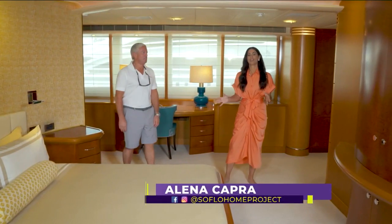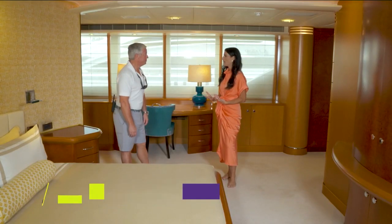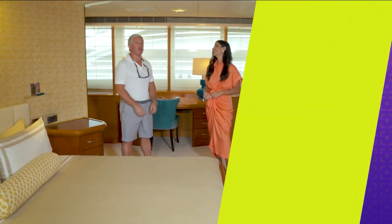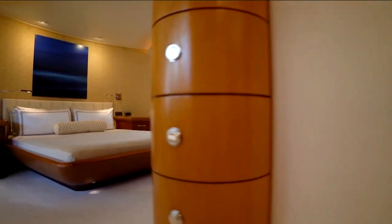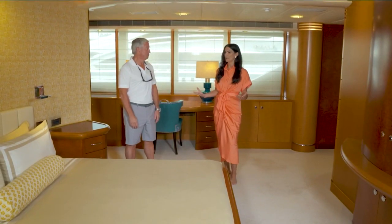Welcome back to SoFlo Home Project. I'm Elena Capra and we are continuing to tour this beautiful superyacht with Captain Joe. So now we're in the master stateroom, or owner's stateroom — it's kind of the owner's apartment on most yachts. The owner's stateroom is located towards the bow of the main deck. It's a grand space where we find all the comforts of home.